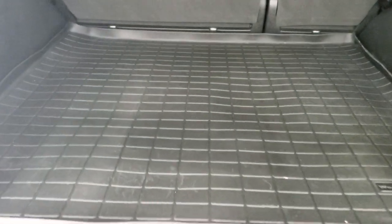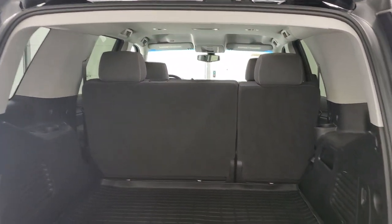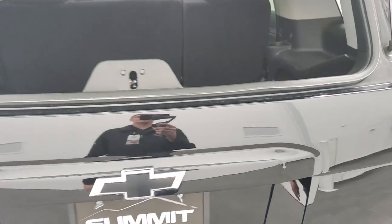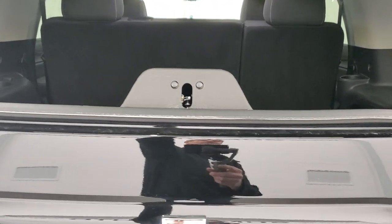This is a manual raise tailgate. You get a nice WeatherTech all-weather floor mat back here, keeping your carpeting looking nice and good. The shocks do a nice job holding that gate up, and it shuts nice and solidly. It does have the flipper glass, which is really nice — you can see those shocks are doing a nice job holding that up as well.